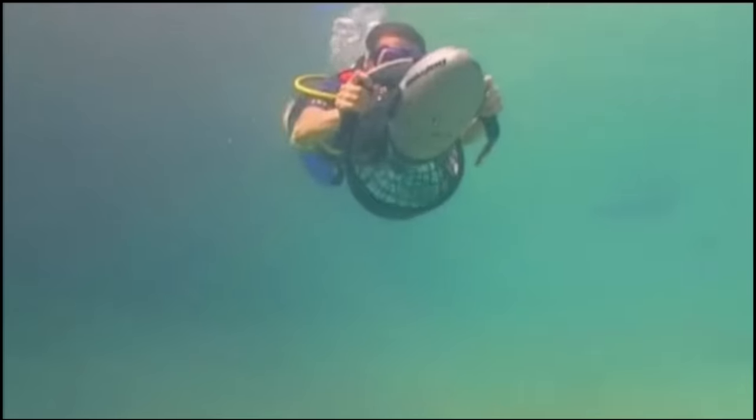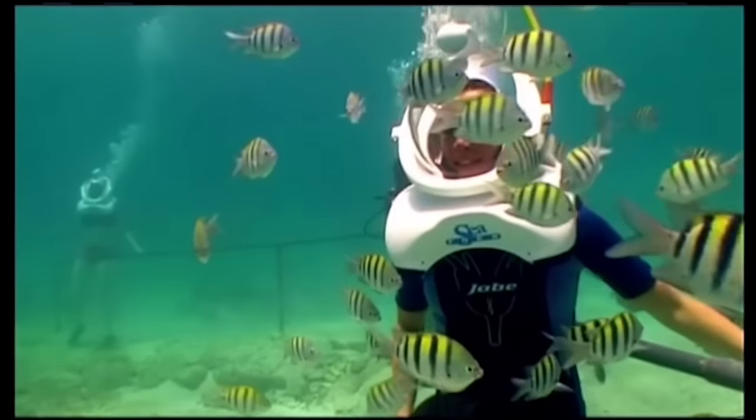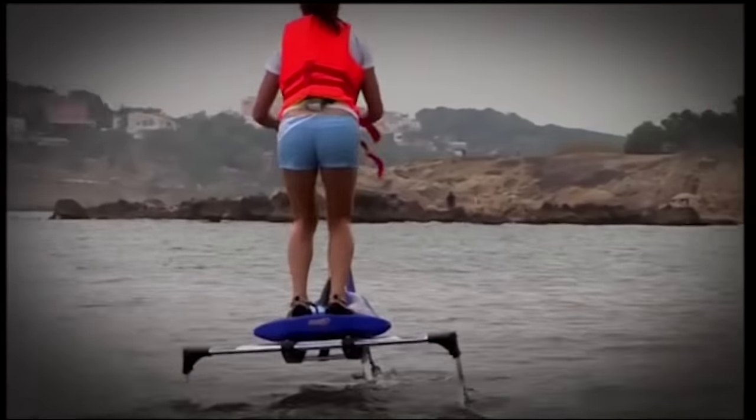There was the Sea-Doo — that was really cool. Then there was the Sea-Trek. Then there was the pumper bike — bounce, bounce, bounce. Absolutely fantastic. I was asked to test it and it was just remarkable.